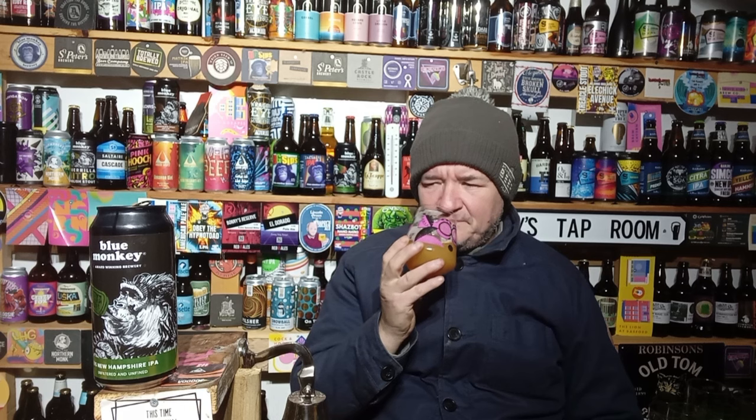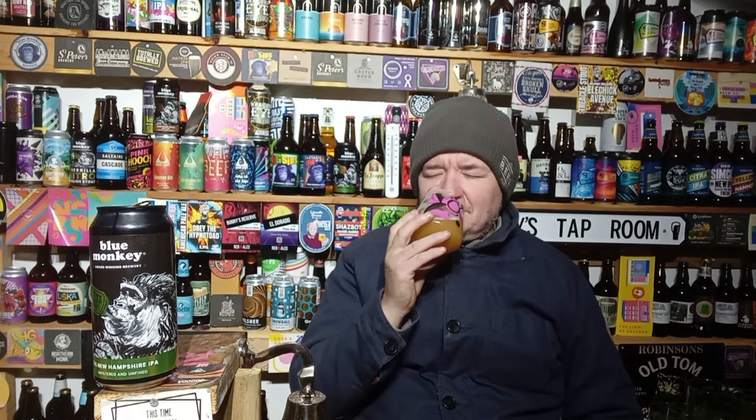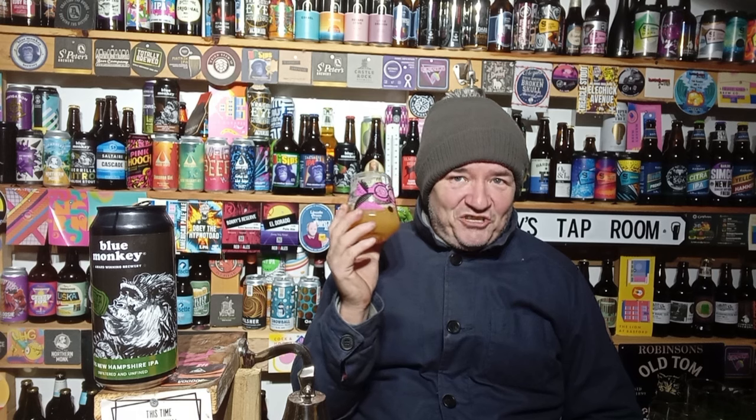Anyway, back to the beer review. It's a lovely looking pour - Blue Monkey, stunning pour from them. Lovely tropical aroma - I'm getting mango and pineapple, I thought I got a hint of peach. It's so subjective; it depends what you've had in your nasal passages before. It's not just about what you've drunk before - sometimes it's what you've been smelling.